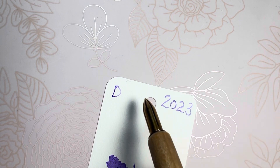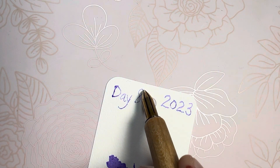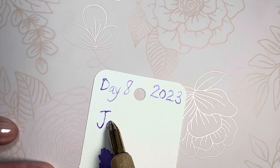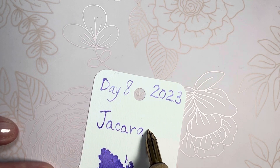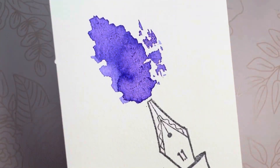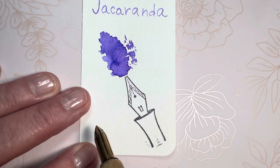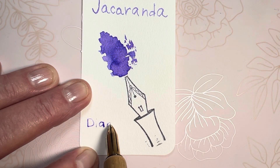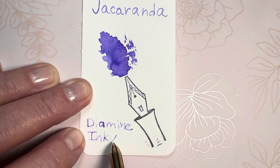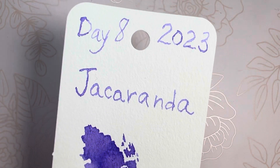Oh, my paper moved. Day eight — there we go, almost out of room. Thank you for spending some of your precious moments with me. You have a blessed day, bye-bye!